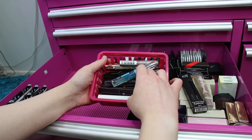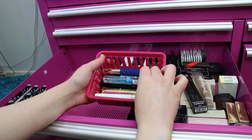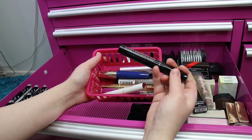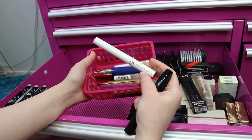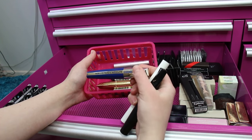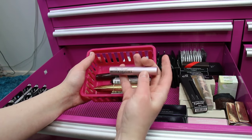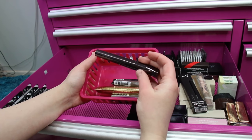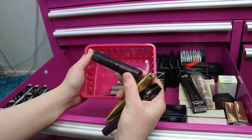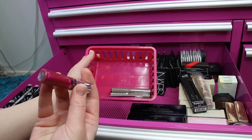Going through this basket: two Tarte Lights Camera Lashes, a clear brow gel Sonia sent me, a BareMinerals Lash Domination mascara that came in a set, a Lancôme primer, the C-Booster XL that came in a set. There's a blue mascara I really like — it's really pretty on the upper lashes and I haven't opened it. There's also a mini Too Faced Better Than Sex, a Flower mascara, another Lights Camera Lashes.